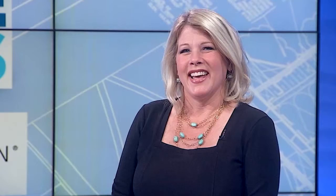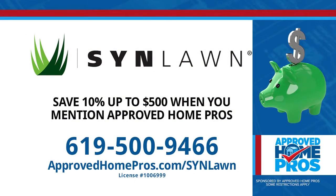Thank you, Jamie. Keep your family safe, clean, and healthy this spring and beyond with turf from Sinlawn. Call 619-500-9466 today. And remember, you can find Sinlawn and dozens of other approved pros on ApprovedHomePros.com.